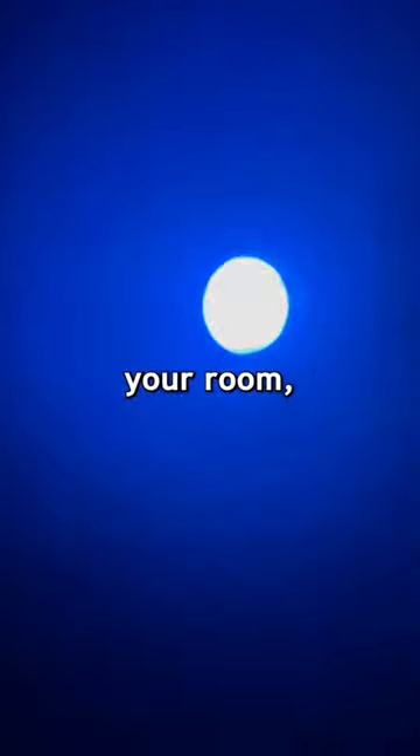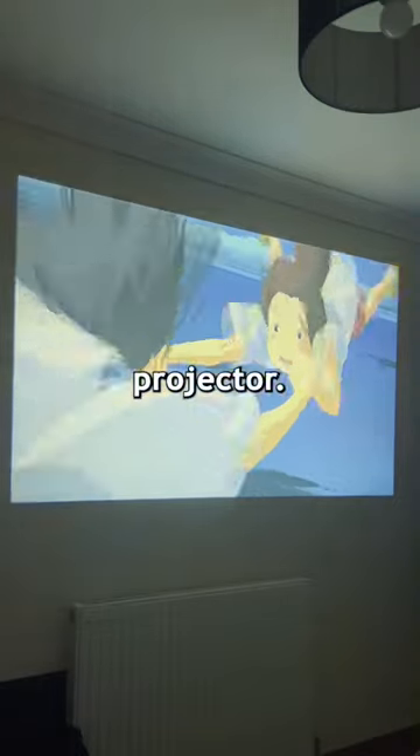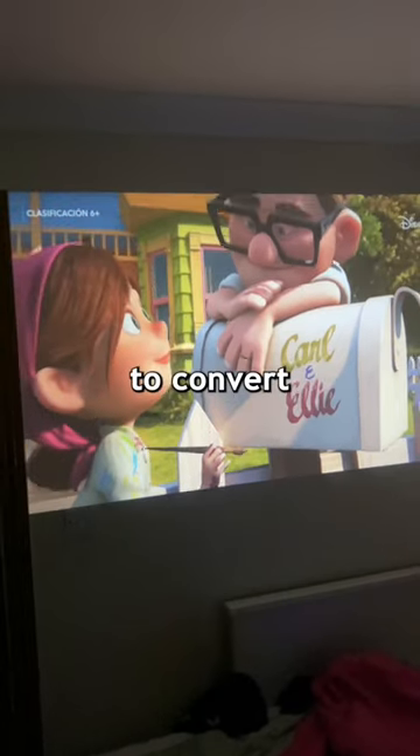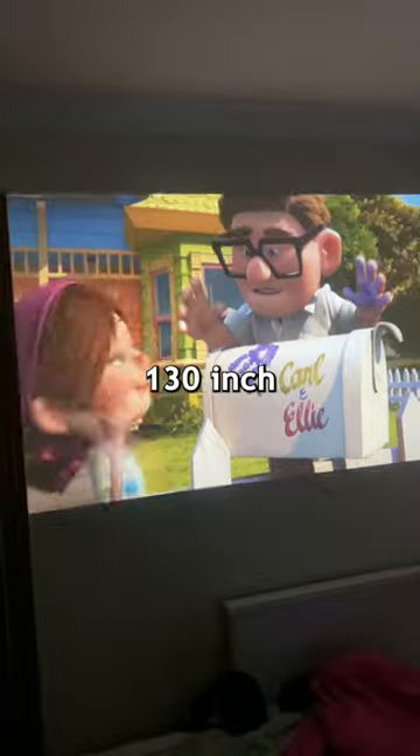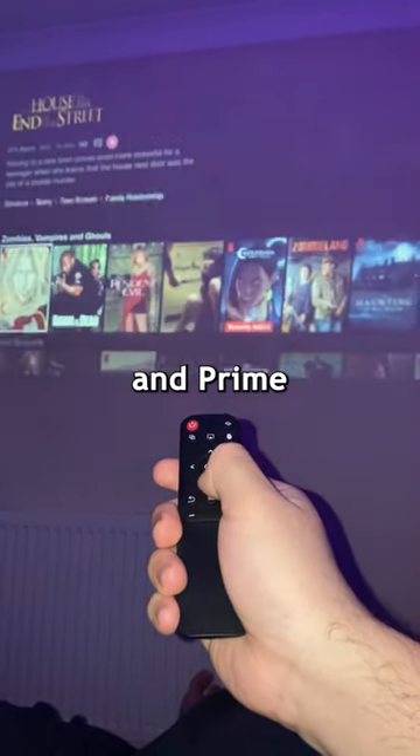If you're going to get one thing for your room, let it be the Occlumi Pivot Projector. It's not your ordinary projector — it has the power to convert your wall into a 130-inch movie theater. Built-in Android means Netflix, Disney Plus, and Prime are just a tap away.